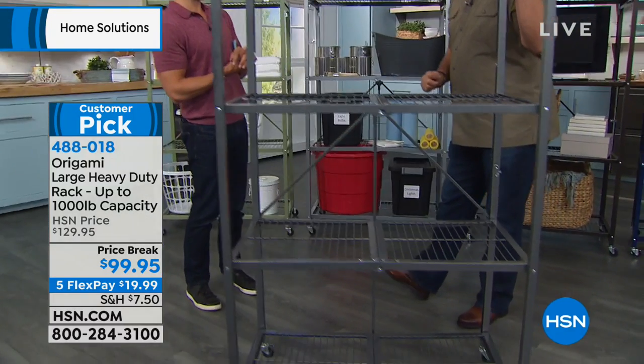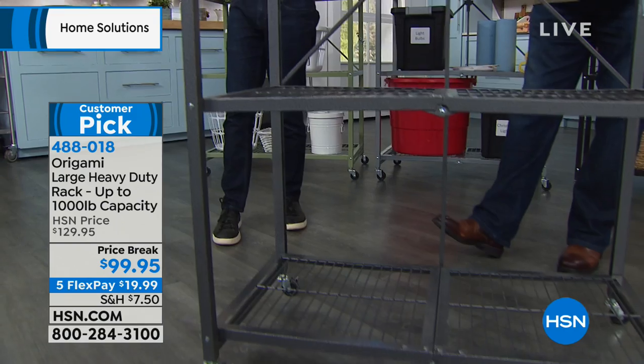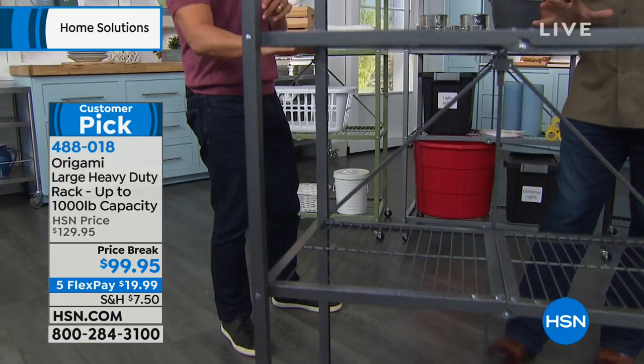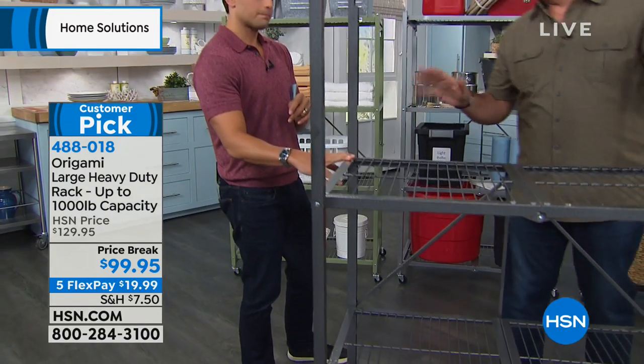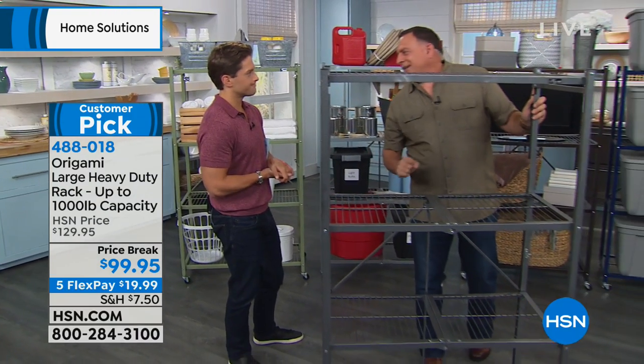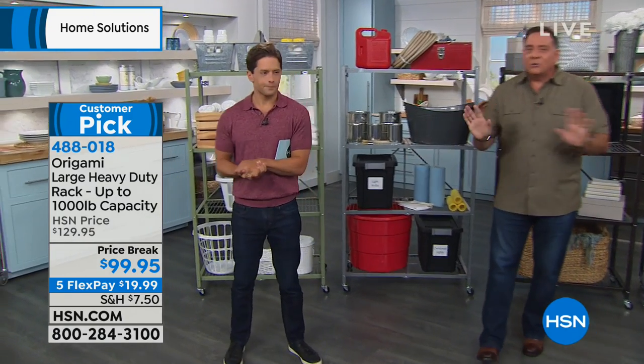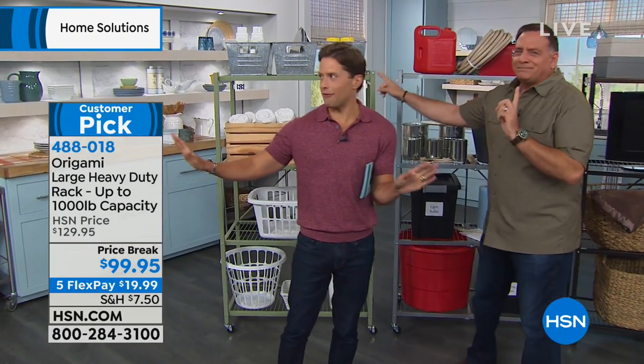This is the pewter right here — this is the original color we started with, that model finish with the black and silver combined. Very industrial feeling, perfect for the garage. A lot of people use it as furniture indoors too. So those are all the 19 colors.